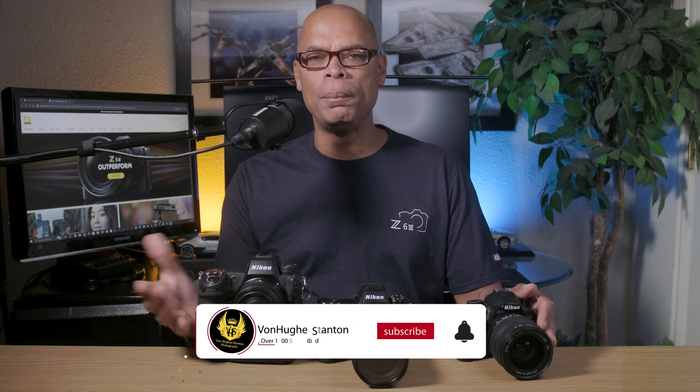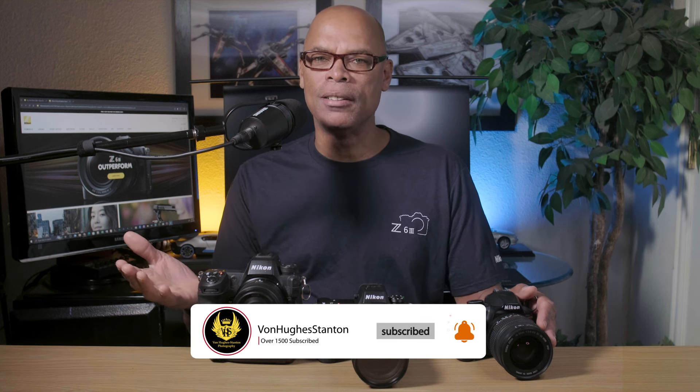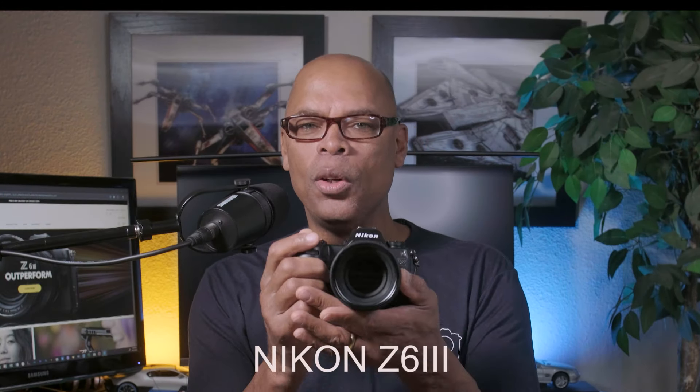Let me start off by introducing myself. If you're new to the channel, my name is Vine. I've been away from YouTube for a while — I had to work my full-time job, my weekend photography business, and plan my vacation in Europe. But I think I'm back, so let's get started.